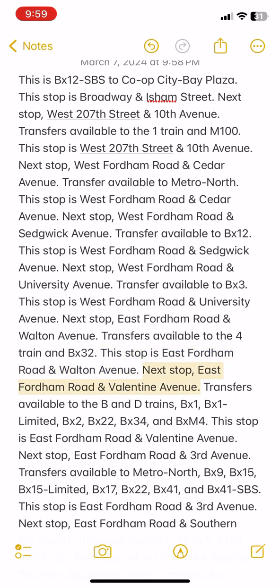Next stop: East Fordham Road and Valentine Avenue. Transfers available to the B and D trains, BX1, BX1 Limited, BX2, BX22, BX34, and BXM4. This stop is East Fordham Road and Valentine Avenue.